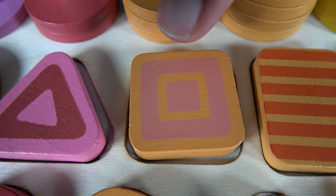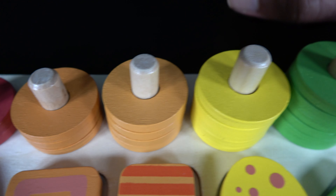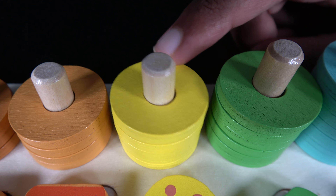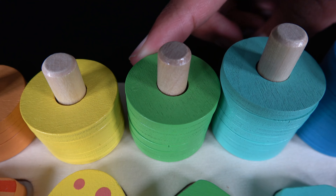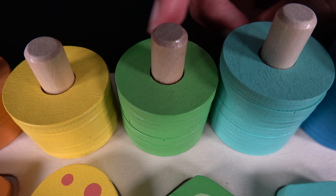Do you remember what color is this? It is pink. Do you remember what color is this? It is red. Do you remember what color is this? It is dark orange. Do you remember what color is this? It is light orange. Do you remember what color is this? It's the color yellow. Do you remember what color is this? It's the color green.